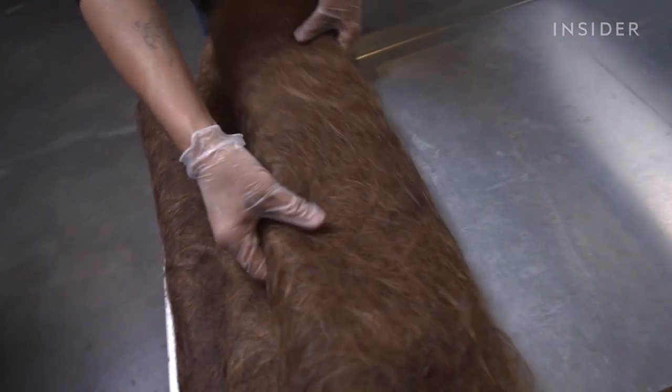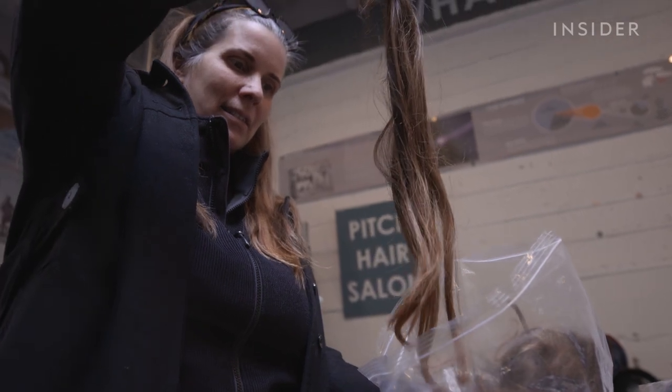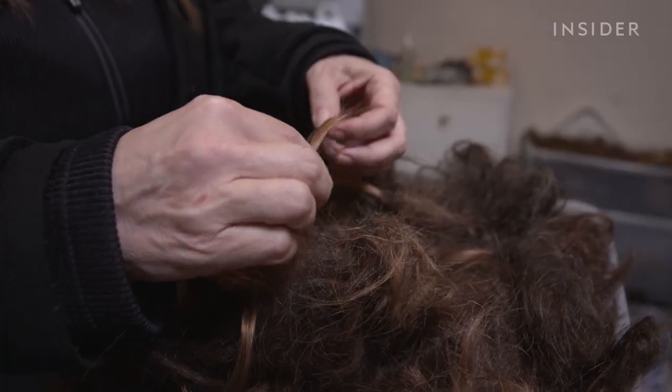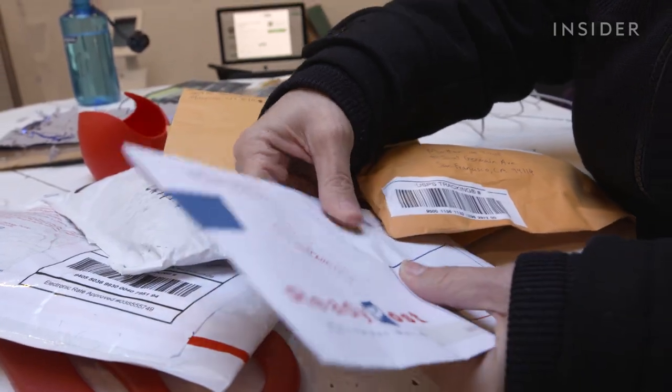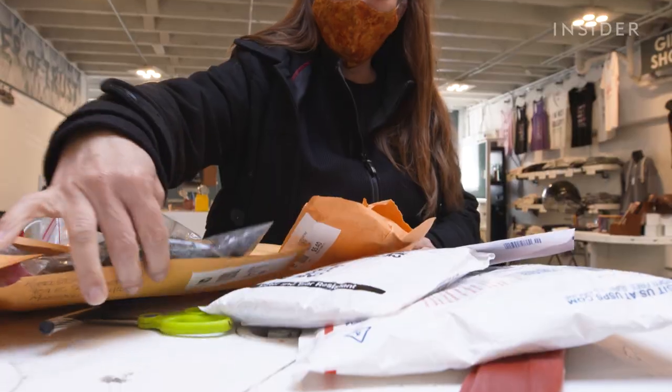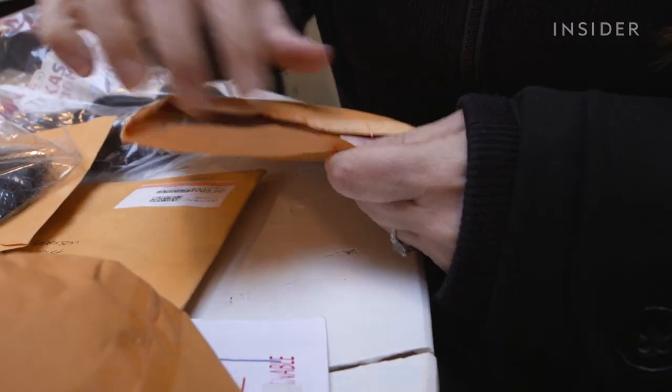Matter of Trust has been making hair mats since the year 2000. Founder Lisa Gauthier sources hair from salons in over 30 countries. We have what we call the hair force. The donated clippings arrive in small batches — people mail us in every day, roughly 10 or so envelopes a day.